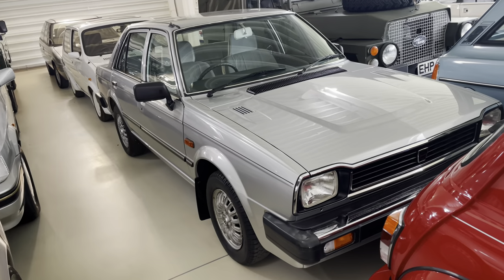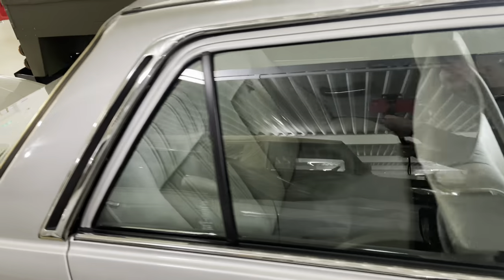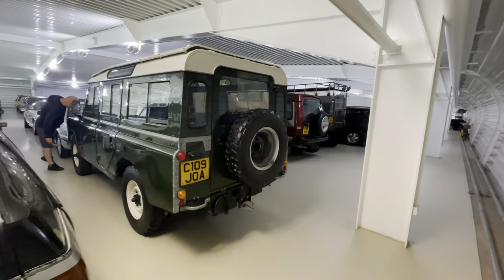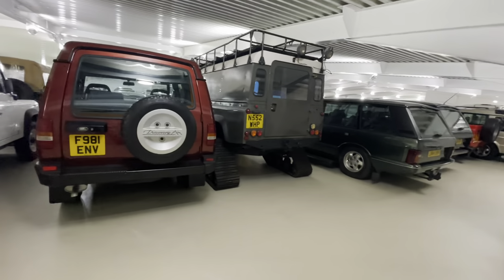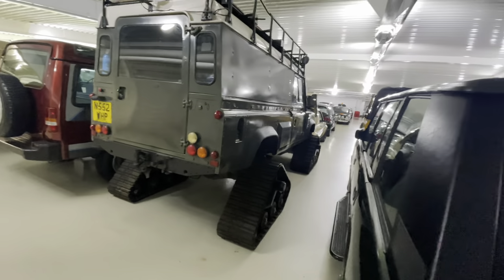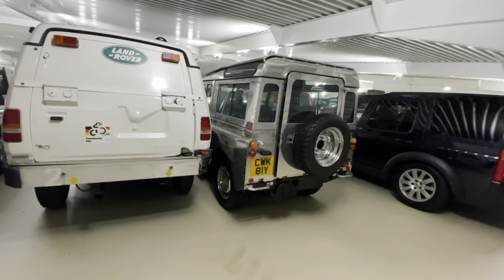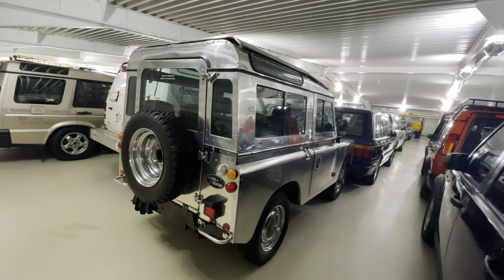Look at this - I love these! A little Triumph Acclaim. My mum had one of these when I was a wee nipper. There's a guy local to me who shows one of these and it is absolutely concours, beautiful condition. Now I'll be honest - Land Rovers are not my thing, I'm not really into them, but each to their own. Millions of people absolutely love them and swear by them. There is a polished one over here - very unusual, either polished or wrapped. I think it's actually polished - so they've put a lot of time into that.